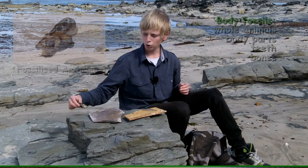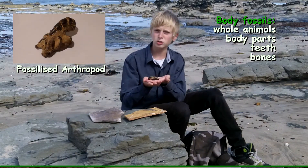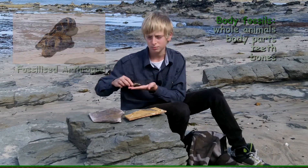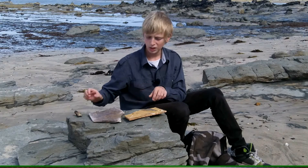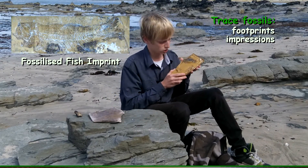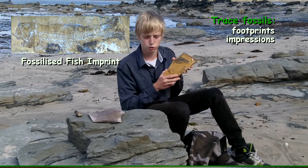There are two main types of fossils found along this coast. We can find body fossils, which consist of whole animals, body parts or pieces of an animal, such as teeth and bones. We can also find imprints, such as footprints or impressions. These are trace fossils.